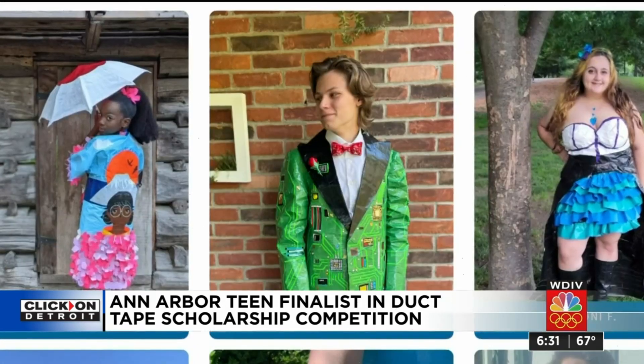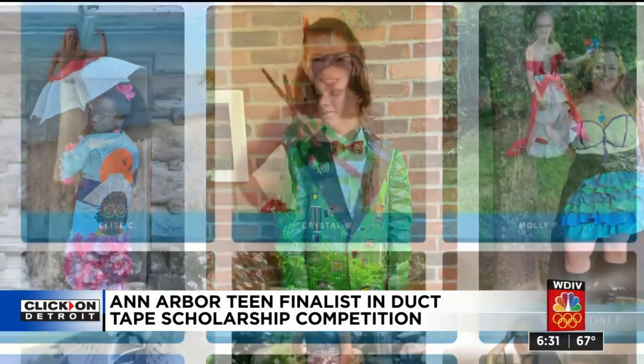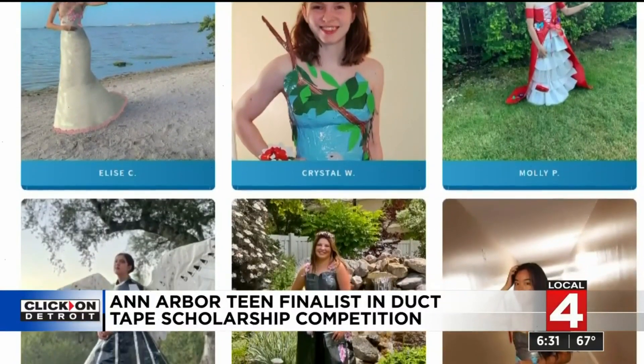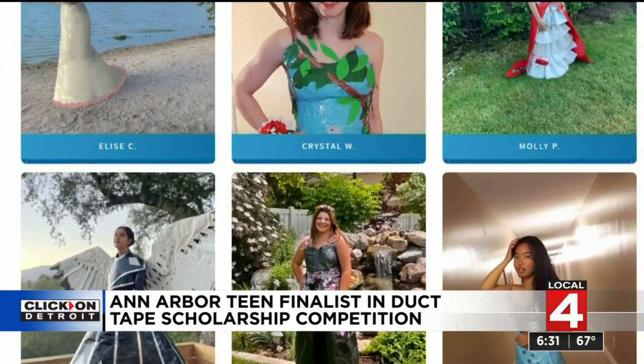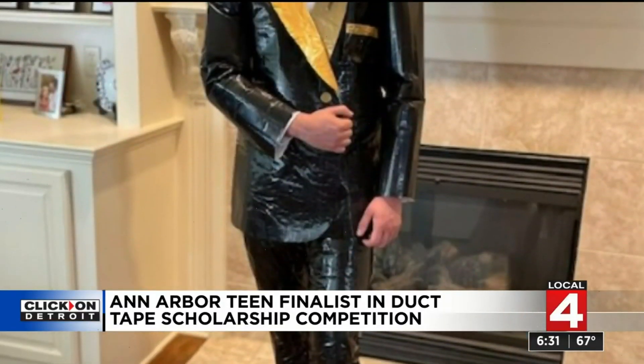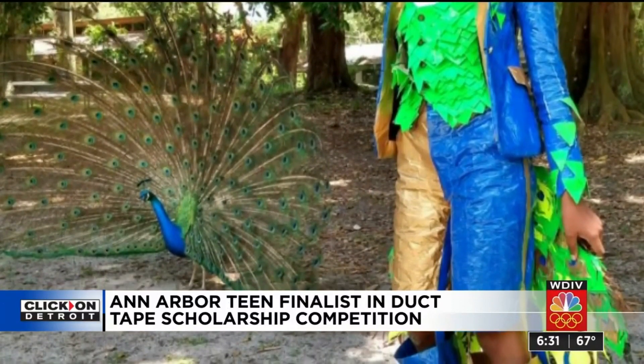It felt like it would at least be more fun than just writing about something. The 18-year-old from Ann Arbor is one of 10 finalists from around the country in the Stuck at Prom Scholarship Challenge, with a chance to win $20,000 in cash to put towards school. But he has some stiff competition, from the more conventional looks to the more outlandish, each created using only tape.